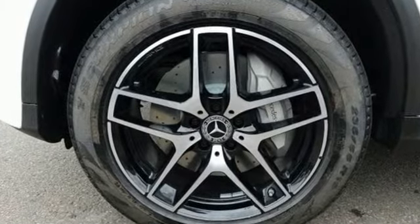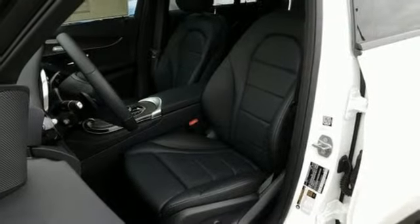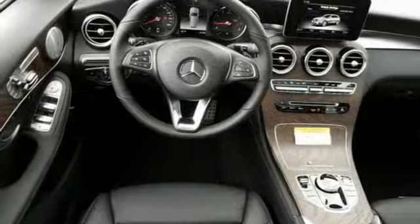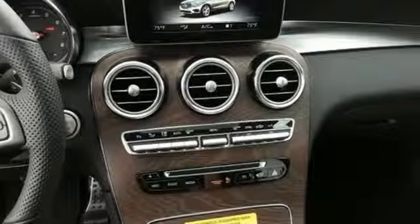Intercooled turbo inline four-cylinder engine, adaptive suspension, streaming audio, auto-dimming mirrors, dual-zone climate control, auto-dimming rear-view mirror, external memory control, smartphone wireless charging, front heated bucket seats, auto tilt-away steering column, and power heated mirrors.